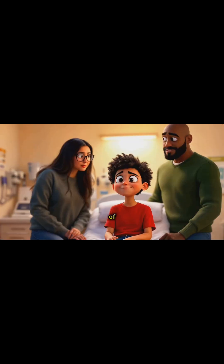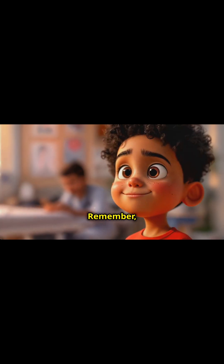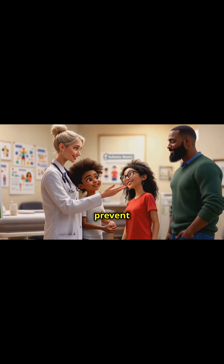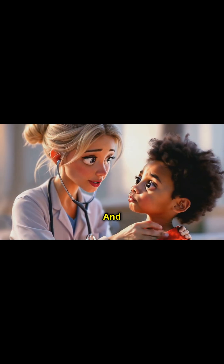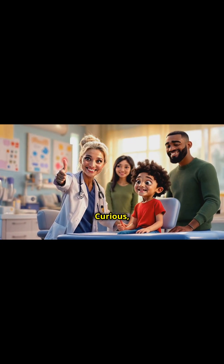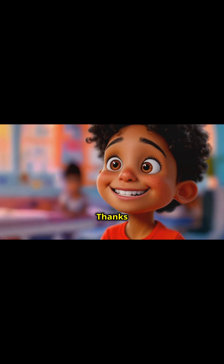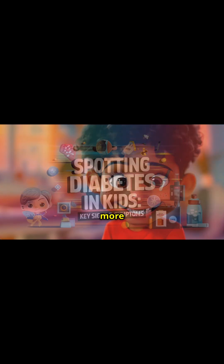So what do you do if you spot these signs? Don't panic, but don't dawdle either. If you notice one or more of these symptoms, it's time to call in the real medical detectives. Remember, early detection is key in managing diabetes effectively and preventing complications like diabetic ketoacidosis, or DKA. Stay curious, stay vigilant, and most importantly, stay healthy. Thanks for watching and stay tuned to Dr. Shah's Holistic Health Diaries for more health tips.